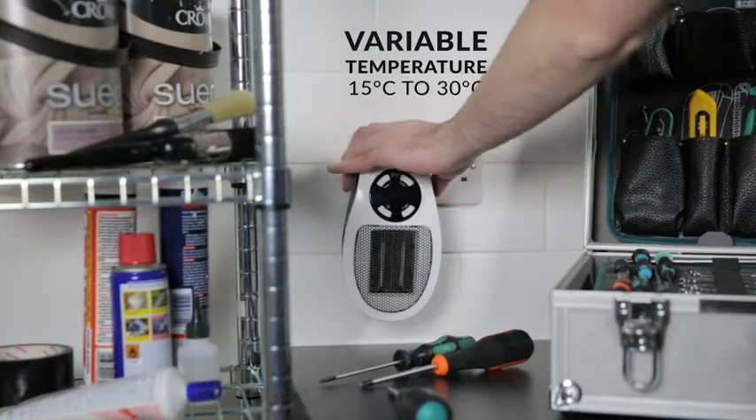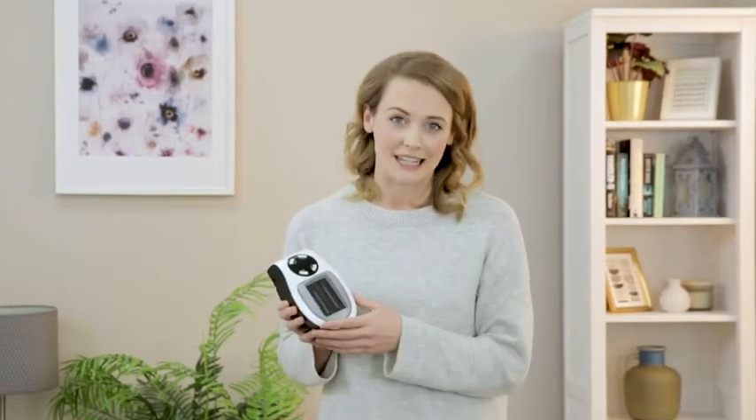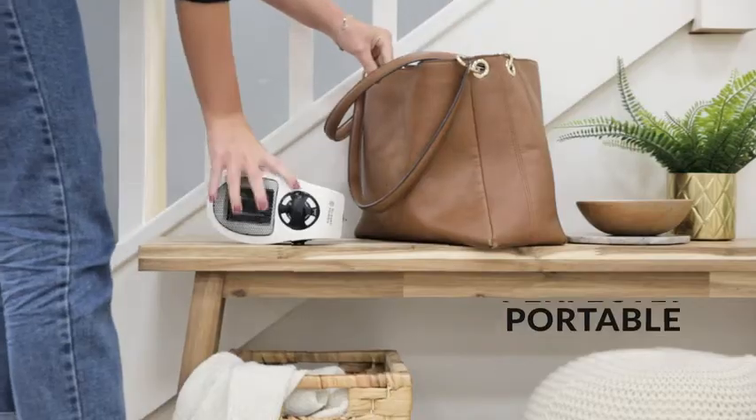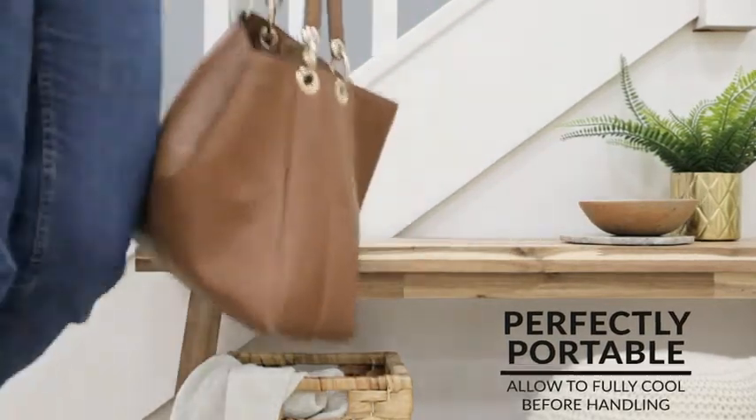Providing up to 30 degrees Celsius of heat from only 500 watts of power, this small but mighty heater can provide the close proximity heat that you need. Using ceramic PTC heating technology and ultra-quiet fans, this heater can comfortably and quietly keep your room cosy.